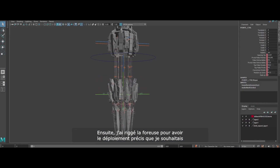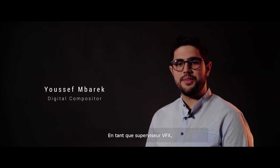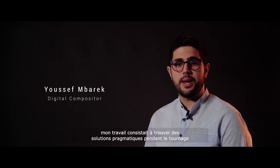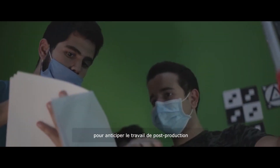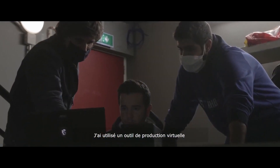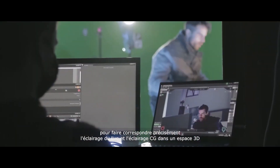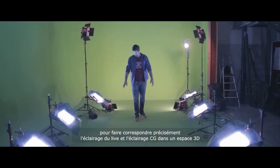Next, I rigged the drill to have the precise requirements that I wanted. As VFX supervisor, my job was to find a pragmatic solution on set to anticipate the post-production work. I used a virtual production tool developed by the film team from Relativity to precisely match the live-action lighting with the CG lighting in the 3D space.